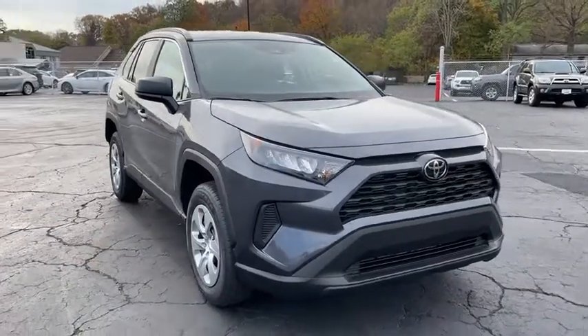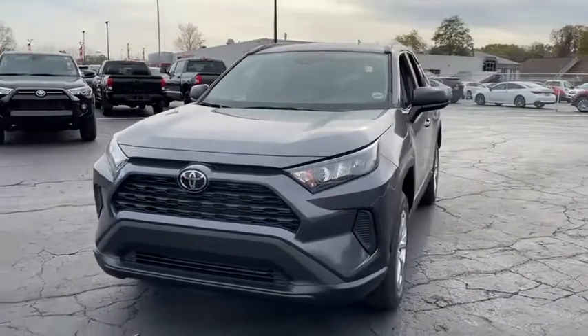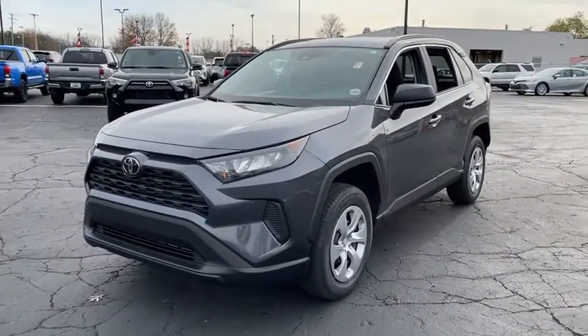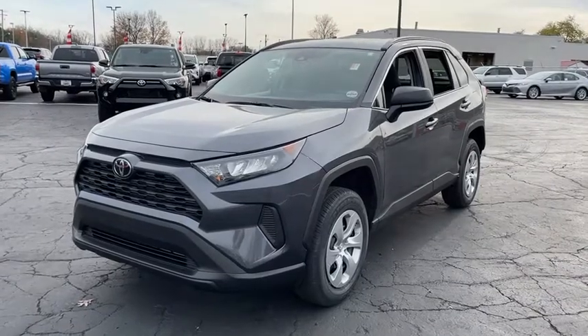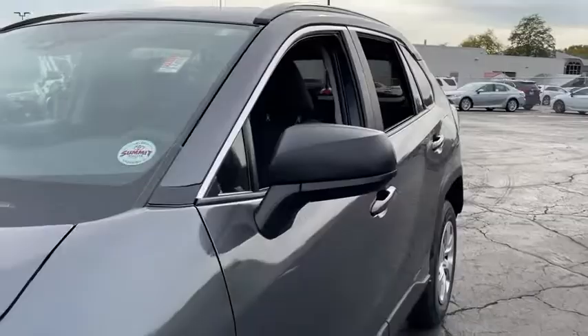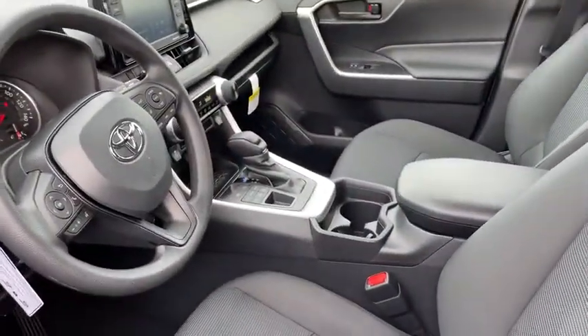Come test drive the 2021 Toyota RAV4. The RAV4 is one of the most fuel-efficient SUVs in its class. Versatile and efficient, RAV4 mixes the comfort and drivability of a sedan with the benefits of an SUV. This highly evolved, well-packaged crossover SUV lets you have it all.